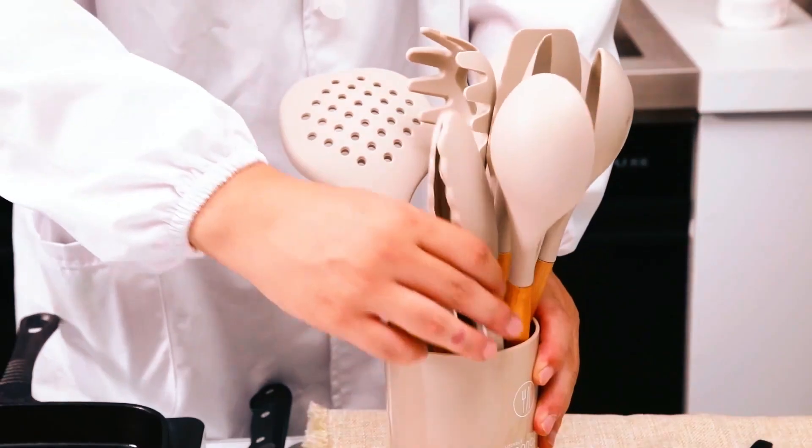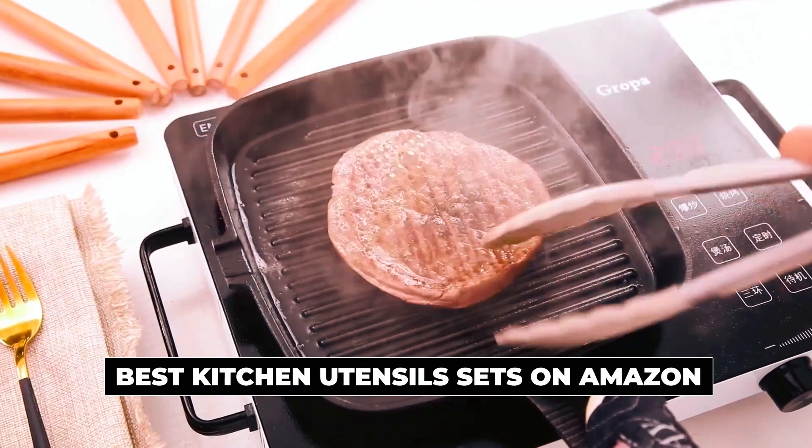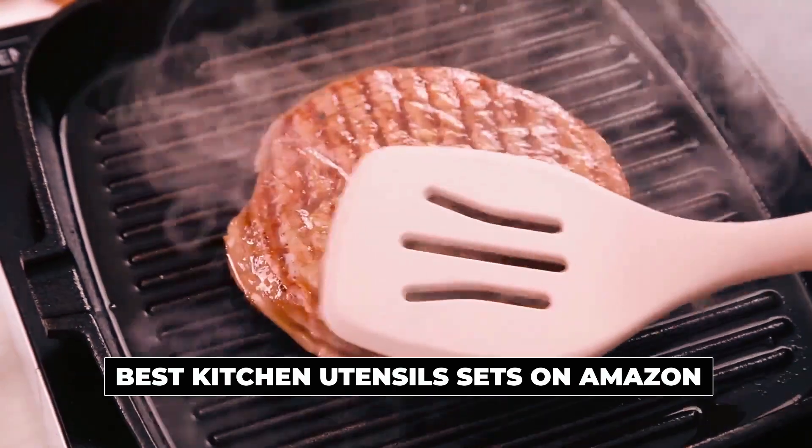Hi there! In today's video, we will showcase the top 5 best kitchen utensil sets on Amazon you can buy this year. Let's start!